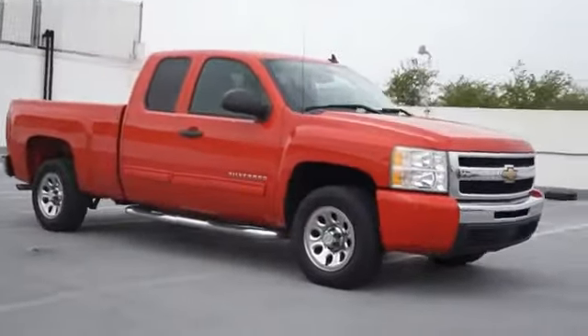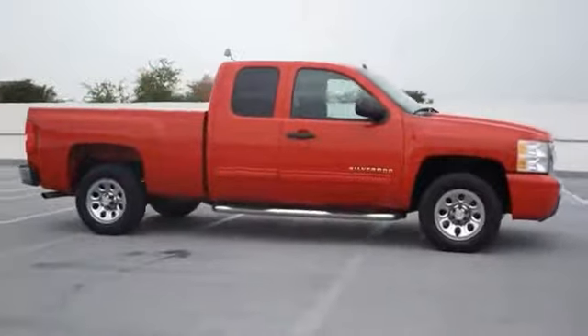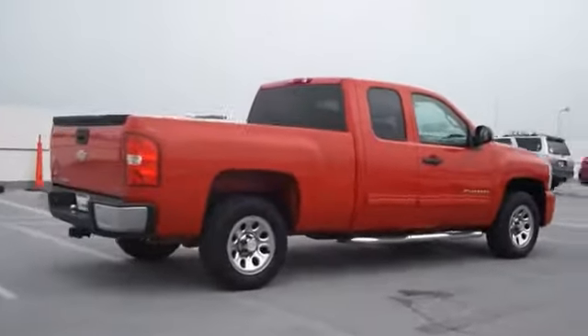Come test drive the 2011 Silverado 1500. The Chevy Silverado 1500 has the lowest cost of ownership of any full-size pickup. This vehicle has less than 100,000 miles.